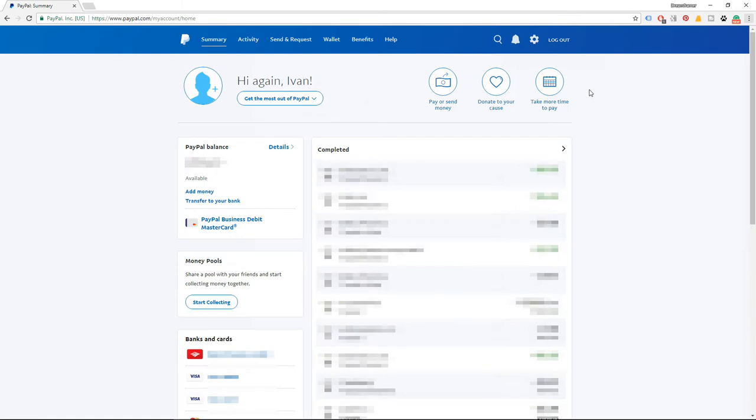When you create and confirm your new account, click on the gear icon to fill out the rest of your personal information.